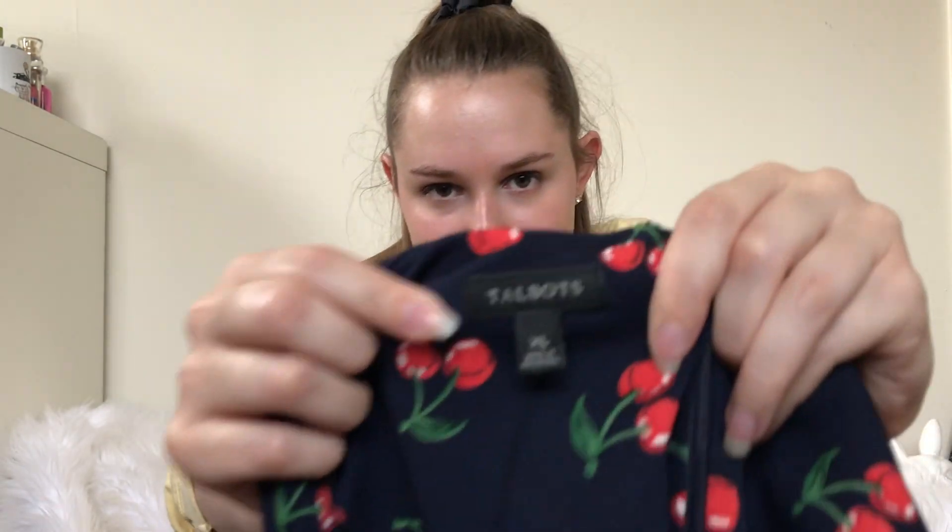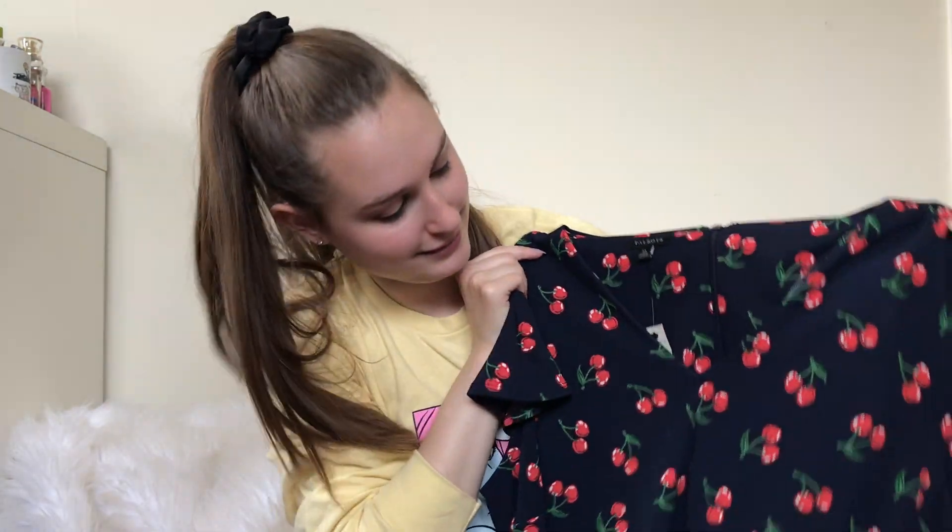Then I have this Talbots dress. Talbots isn't normally a brand I would pick up, but it's XL, it's new with tags, and it's cherry print. So I thought that was cute.